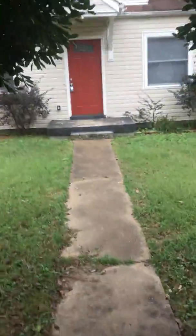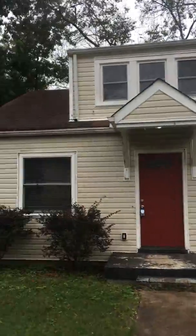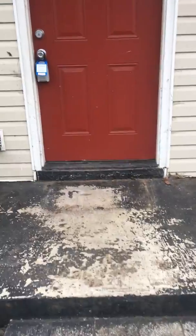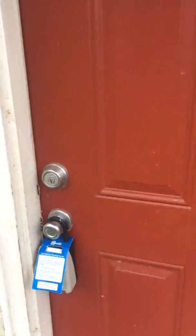Alright, we're here at 1124 Chester Avenue. Walk up to the home. This is a three bedroom, one bath property. It's about 1,200 square feet. This is the main living area.